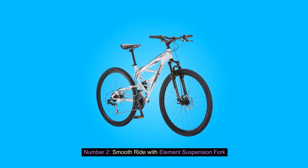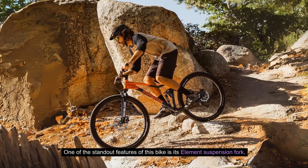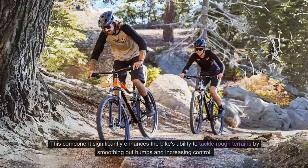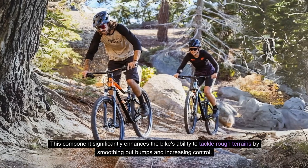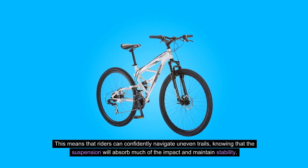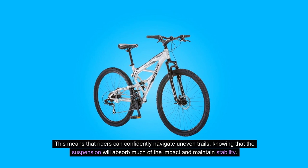Number 2: Smooth Ride with Element Suspension Fork. One of the standout features of this bike is its Element Suspension Fork. This component significantly enhances the bike's ability to tackle rough terrains by smoothing out bumps and increasing control. This means that riders can confidently navigate uneven trails, knowing that the suspension will absorb much of the impact and maintain stability.